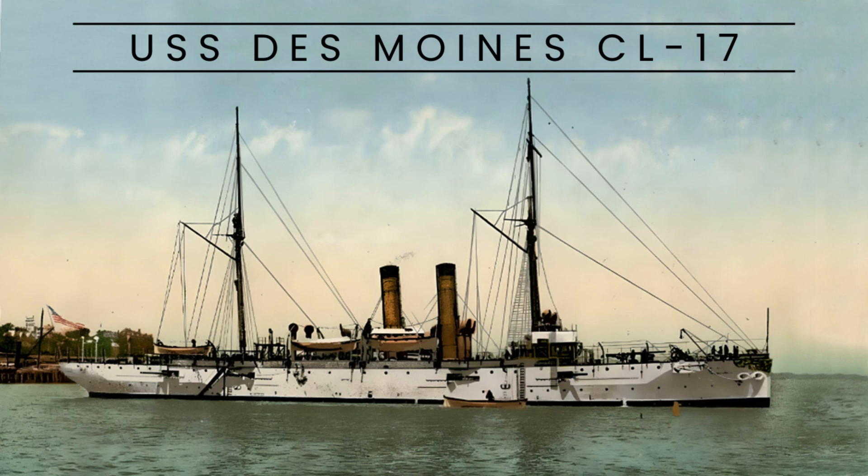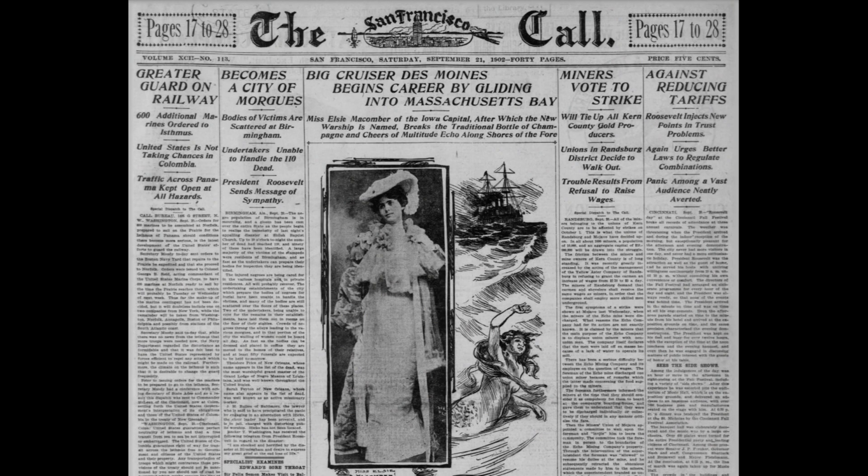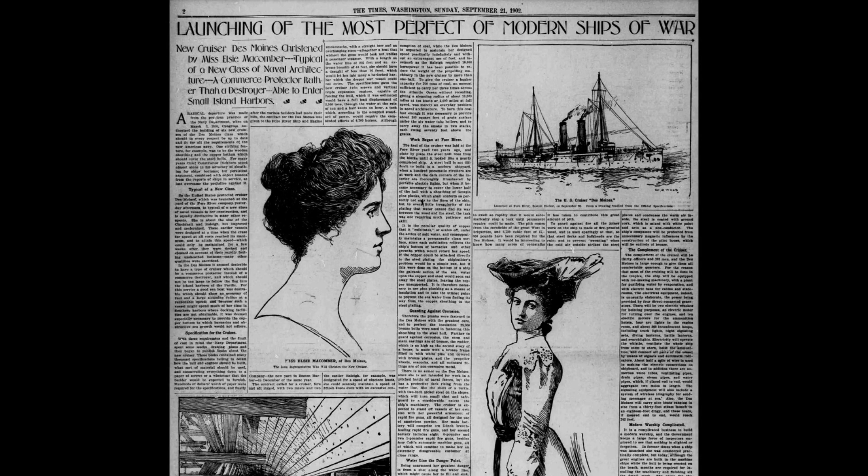The USS Des Moines was a protected cruiser belonging to the Denver class in the United States Navy during World War I. Named after the city of Des Moines, Iowa, the ship was launched on September 20, 1902 at the Fore River Ship and Engine Company in Quincy, Massachusetts. The commissioning took place on March 5, 1904.